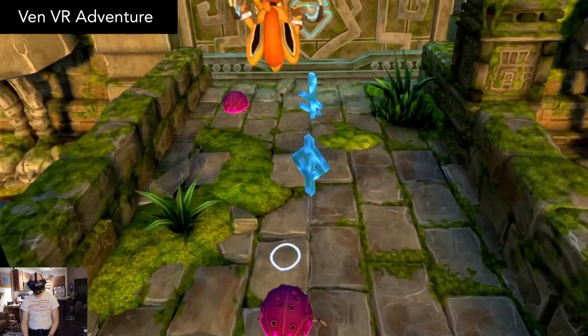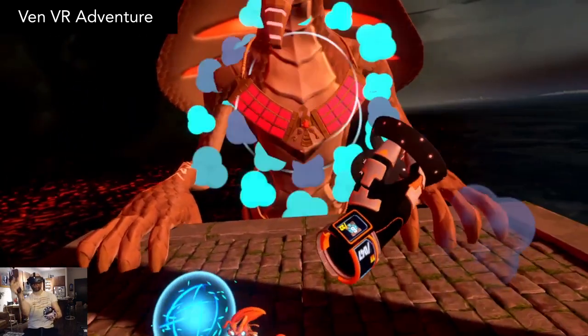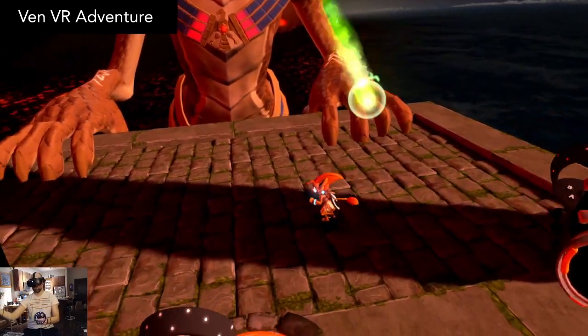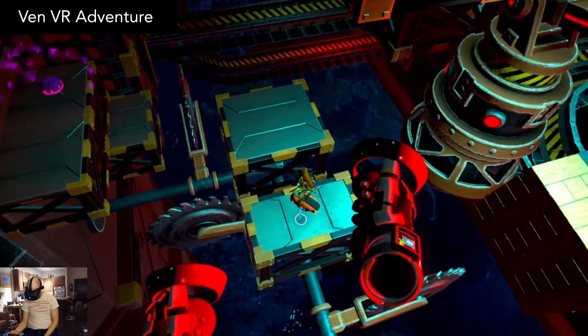When I first started playing, I was wondering why you can't play with a gamepad, and that's because during the boss fights you'll be using your hands as well, like to throw objects or swing swords, but those moments are pretty rare. It's an impressive VR platformer that I found really challenging and enjoyable. The price is $30.